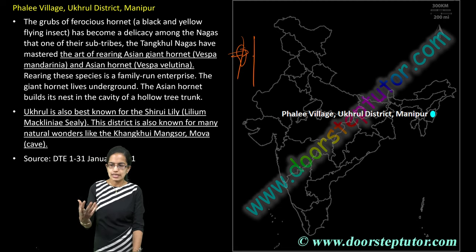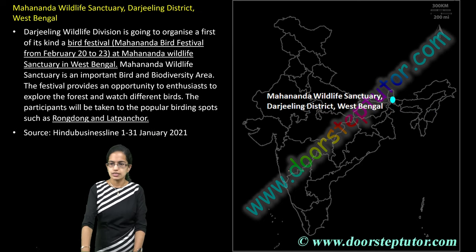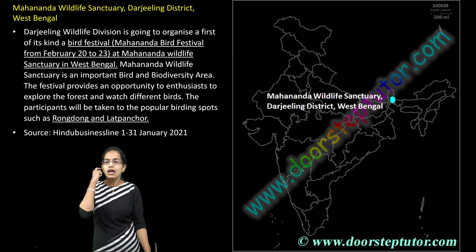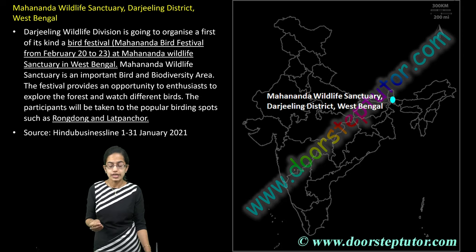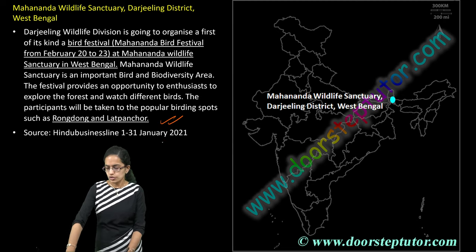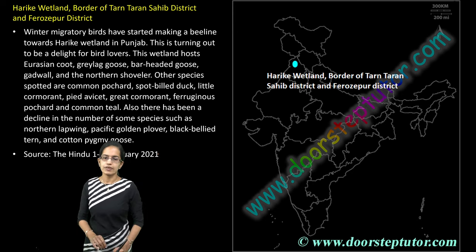The next is Mahananda Wildlife Sanctuary in Darjeeling, where a bird festival is celebrated every year. The bird festival was held recently in the month of February. The two important birding spots are Rongdong and Latpanchor.